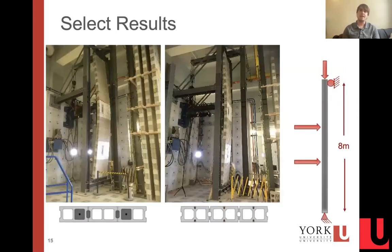What I'm working on currently is testing of eight-metre tall — so very tall, very slender — reinforced masonry walls under combined axial load, vertical load, and out-of-plane load. What I'm doing is comparing the behavior of walls with a conventional type of reinforcement that's embedded and grouted to walls with near surface mounted reinforcement.